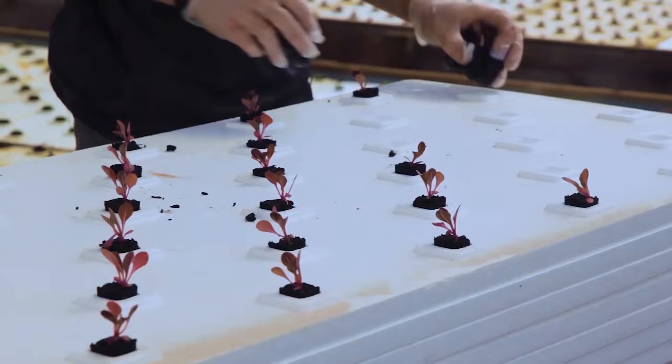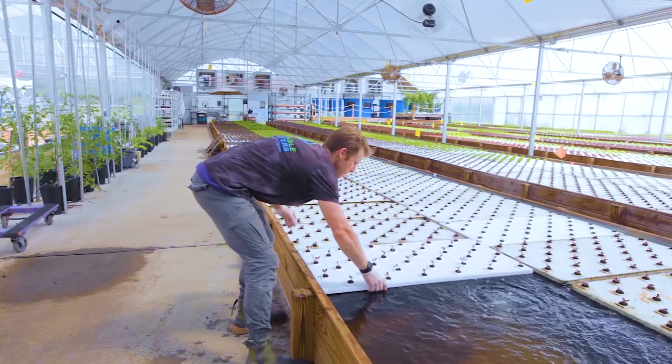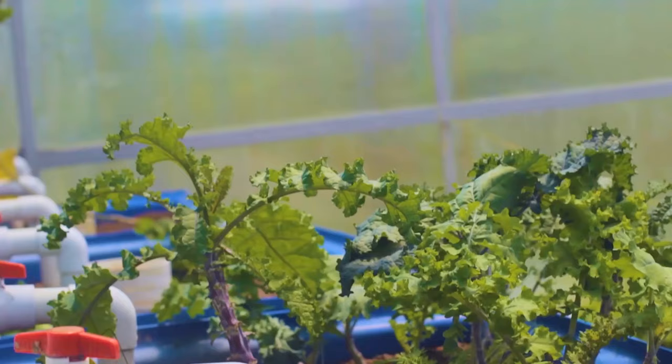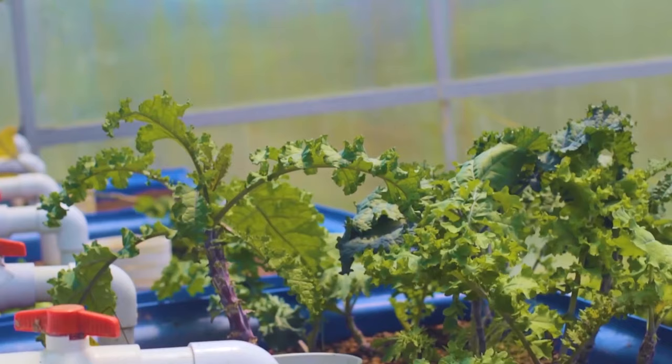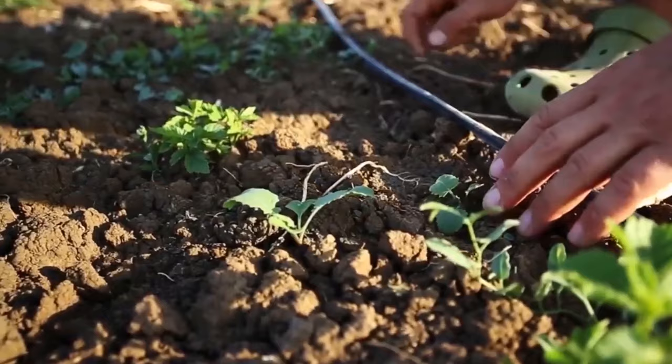Perfect for nature lovers: Aquaponics can be a wonderful hobby if you enjoy being outside and have a passion for biology. Aquaponics is more complicated than hydroponics, but if you want to see mother nature at work in your backyard, it might be the way to go. So that leaves the question — which is better? We will leave that up to you now that you know all the facts, but they are both great ways of growing plants without the use of soil, and both have their advantages and disadvantages.